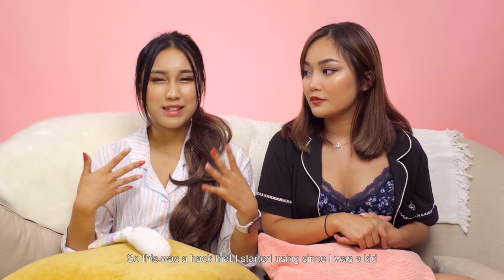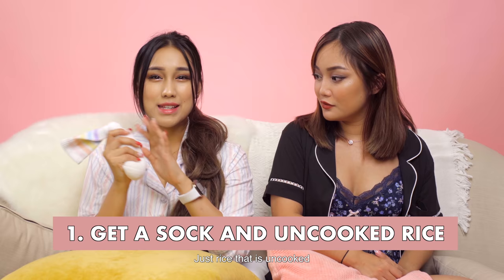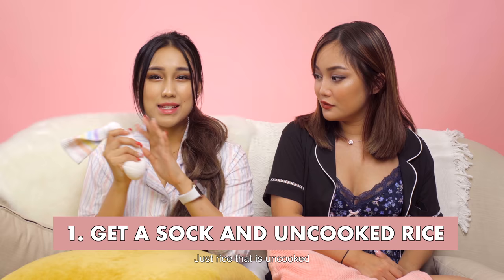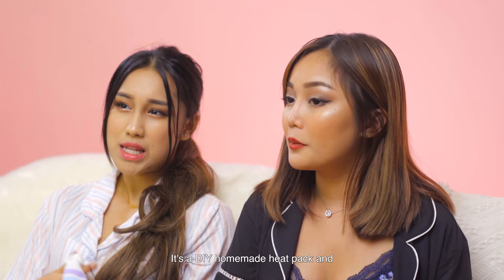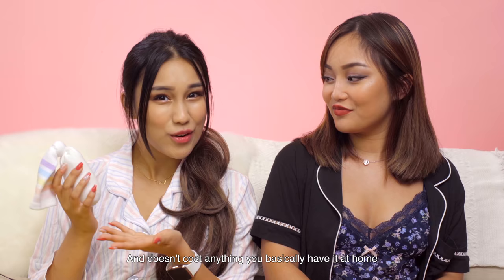Since I had very bad cramps, this is a hack I started using since I was a kid. Get a sock — something you definitely have at home — and some uncooked rice from the supermarket. Scoop a cup into the sock, place it in the microwave for about 30 seconds, and you have a DIY homemade heat pack. It's super easy, quick, and cheap — especially for those who just got their period and don't know where to get heat packs.